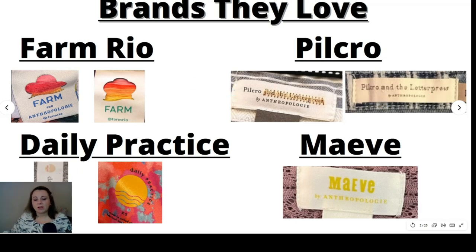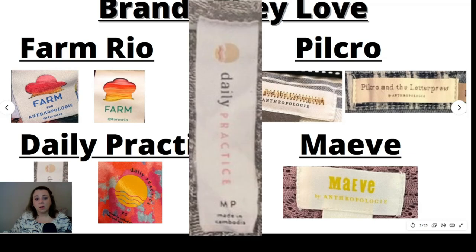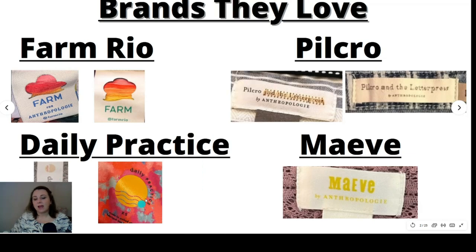Then you have Daily Practice, which has a hang tag in the tops, and in their leggings they have a tag that's built into the legging. And then you have Maeve — I've seen many different styles of labels for Maeve, and Maeve's been around for quite some time. I find a lot of Maeve quite often. Some pieces do okay and others just sit — it's kind of hit or miss.